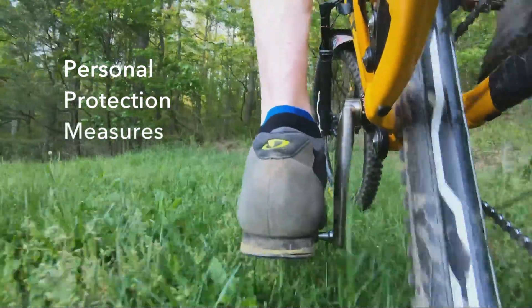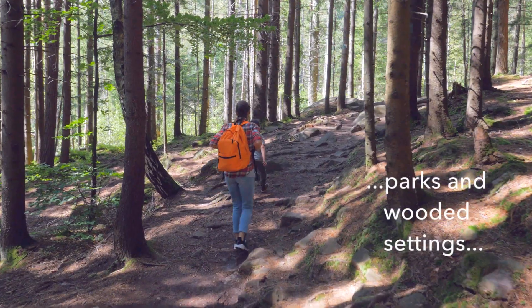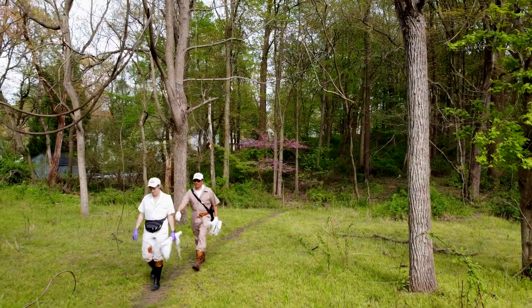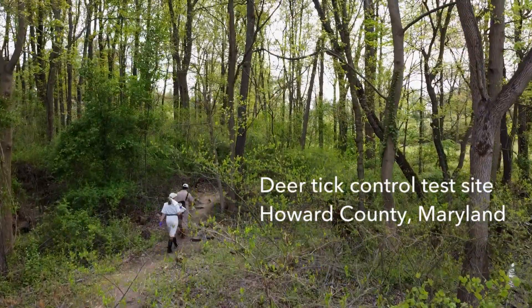So people need to take personal protection measures. When people play in the backyard or go hiking in the park, they need to wear long pants, boots, and apply repellent. But we also need to reduce the tick population through tick control.